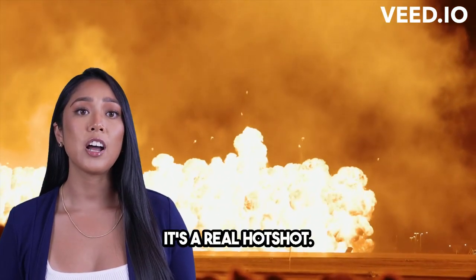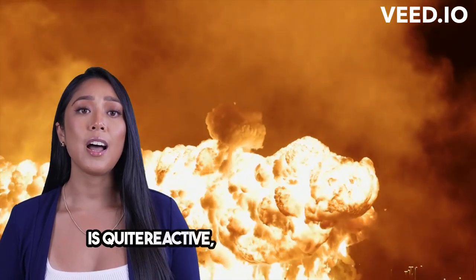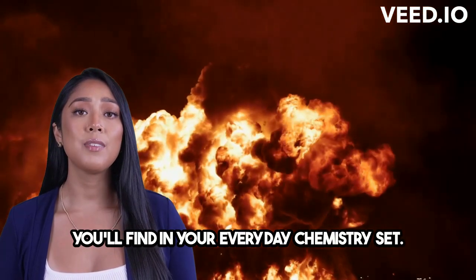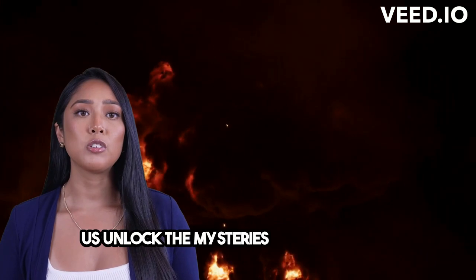It's a real hotshot. When it comes to chemical reactions, berkelium is quite reactive, but it's not something you'll find in your everyday chemistry set. It's mostly used in scientific research, helping us unlock the mysteries of the universe.